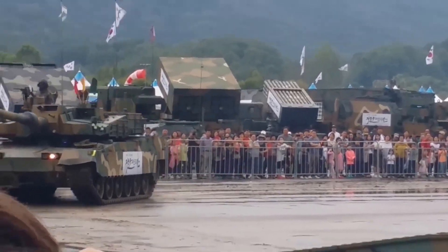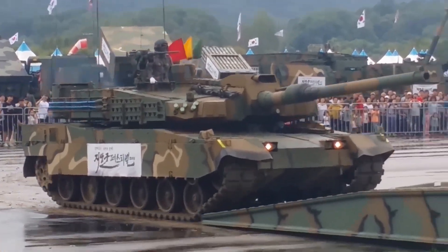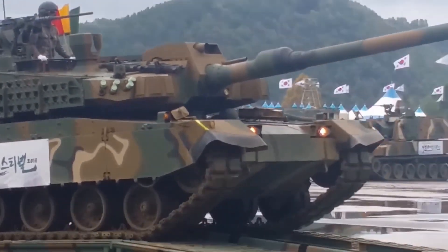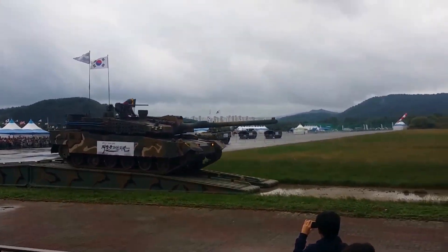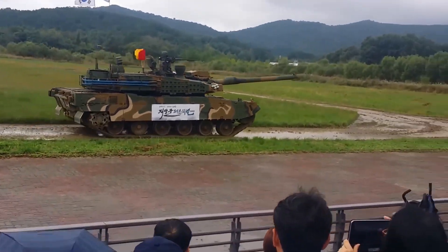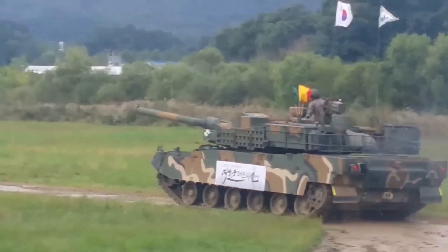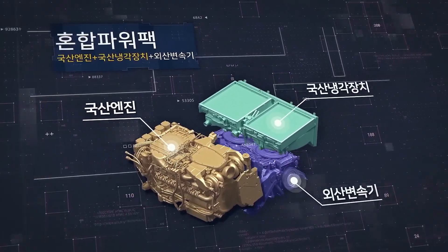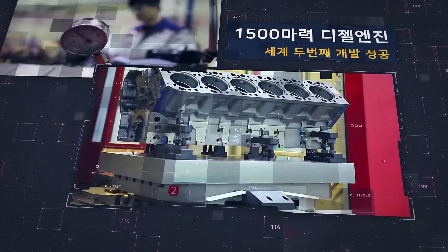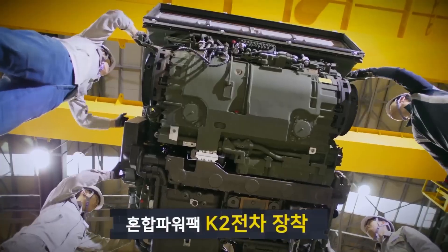Serial production of this tank began in 2013, and in 2014 the K2 Black Panthers began service for South Korea. Thanks to this tank, South Korea gained superiority against both North Korea and China. Although modern Chinese tanks are advanced, they still cannot technically outperform the K2. The K2 Black Panther is literally a NATO tank, but it also has some features that NATO tanks do not have, such as an autoloader.